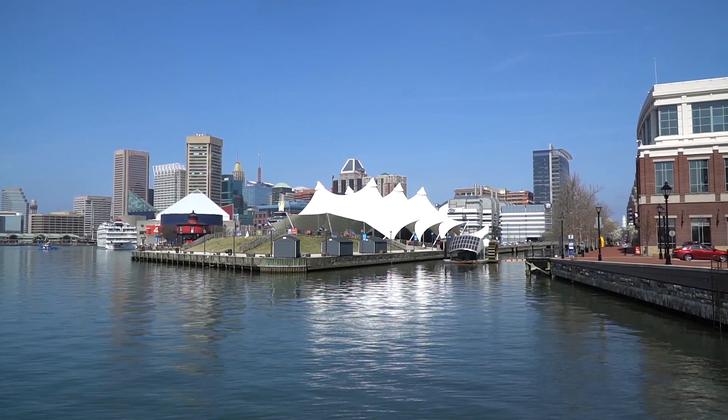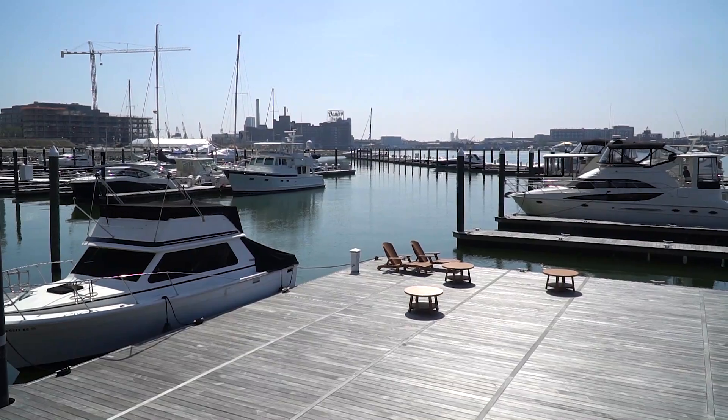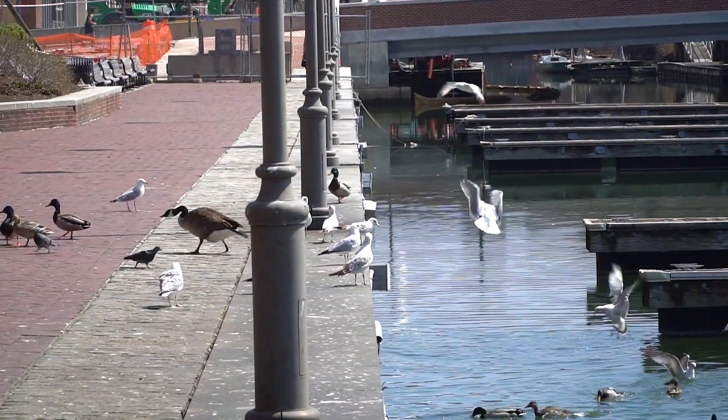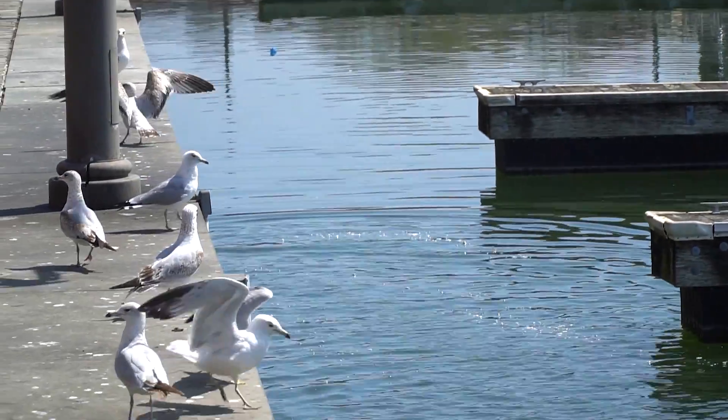So that was a fun little stop in Baltimore before our meetup. I think we might have a little time to do something else before we head over there. We're at Fells Point in Baltimore where the streets are made of cobblestone. It's a historic area here in Baltimore, so we thought we'd take a walk and see it.